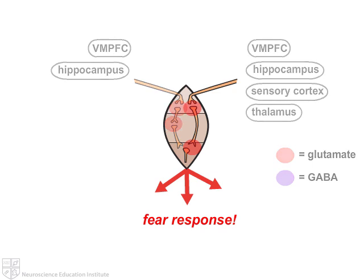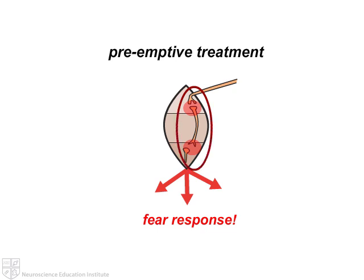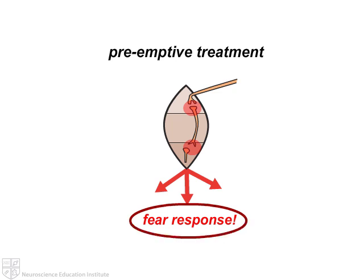A novel idea has arisen from the neurobiology of fear conditioning in the amygdala, called preemptive treatment. In other words, is it possible to stop the permanent conditioning of fear in the amygdala, rather than just treating the consequences after it's already permanent with anxiolytics? This idea is based upon blocking norepinephrine input with beta blockers.